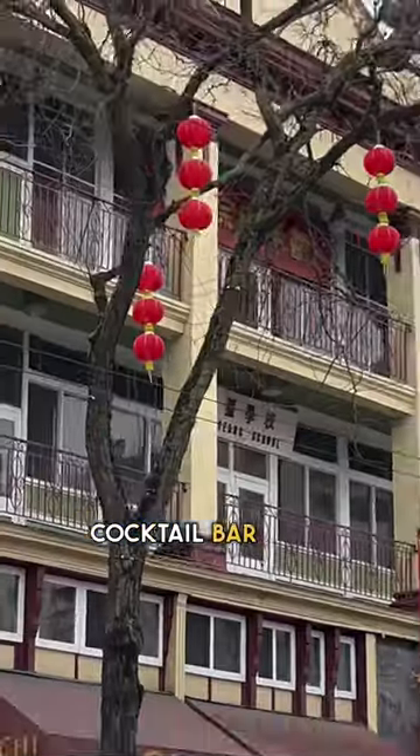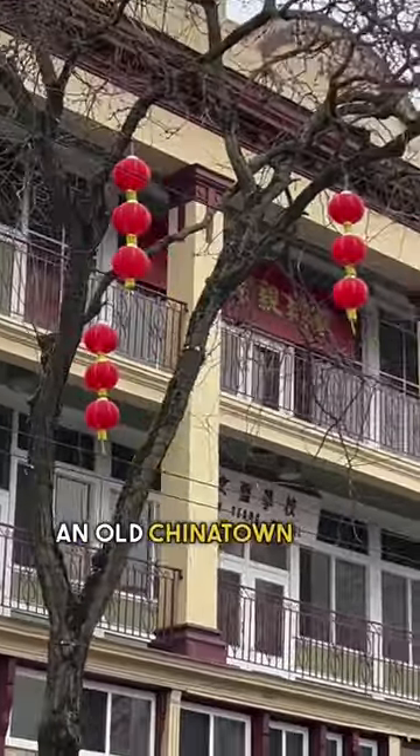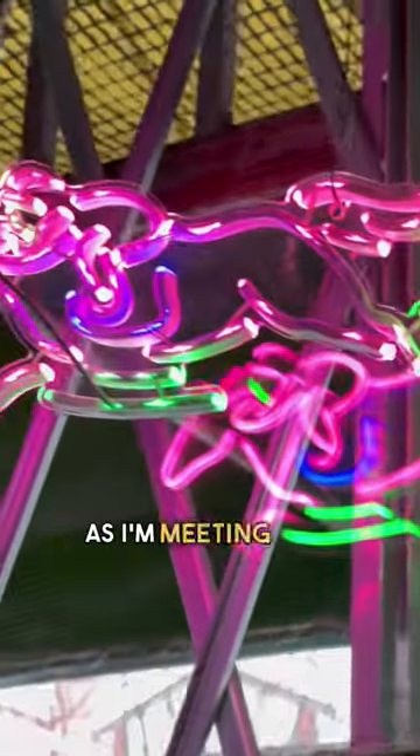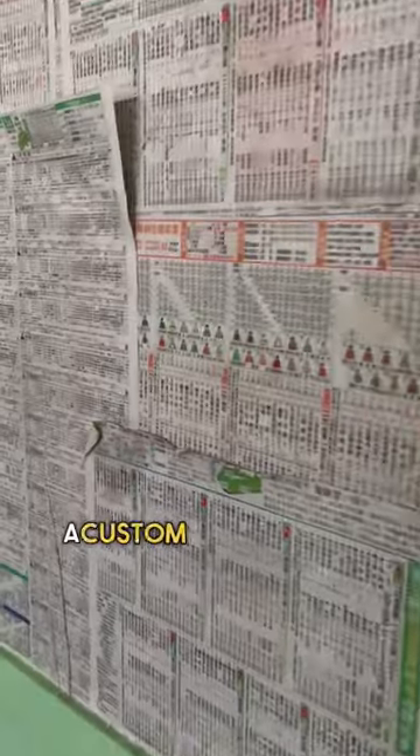I'm on my way to a secret cocktail bar hidden behind an old Chinatown horse race betting stall, but I won't need the secret password today as I'm meeting owner Alex Black to design him a custom apron.